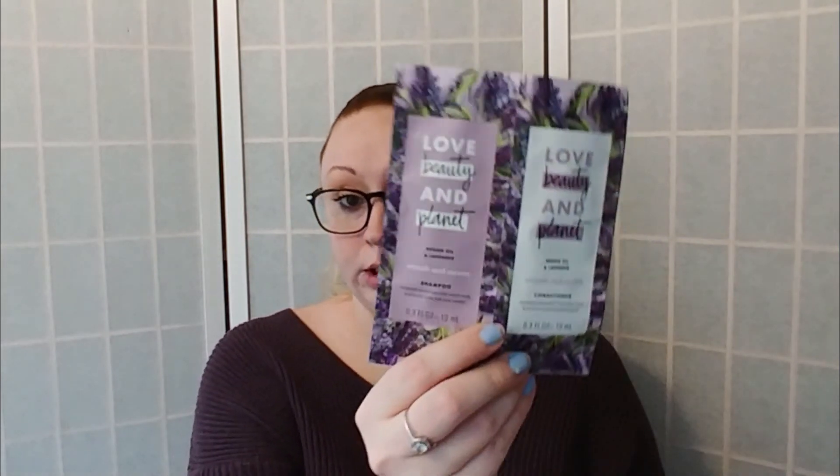She gave me the Lights Camera Lashes mascara sample, a Lancôme sample, a Clinique liquid facial soap oily skin formula, a Garnier Skin Active micellar foaming gel cleanser, a L'Oreal Pure Clay cleanser — which I love, it works so well — a Bare Minerals Nothing Beats Original foundation paper sample, and a Love Beauty and Planet argan oil and lavender shampoo and conditioner. All of that is going into my giveaway box.